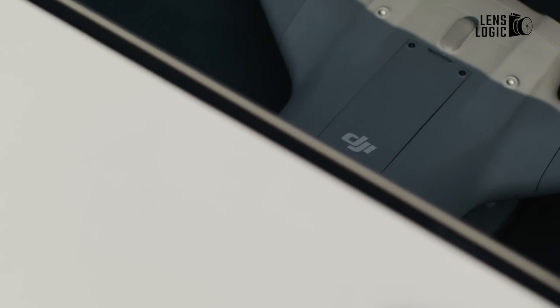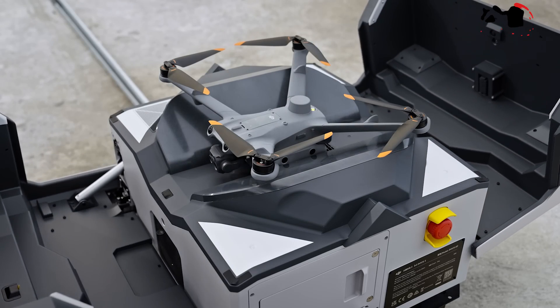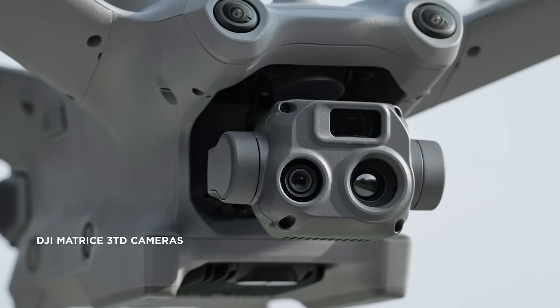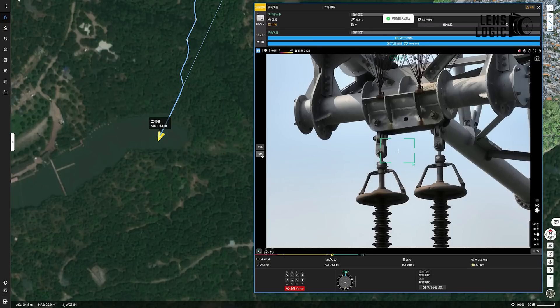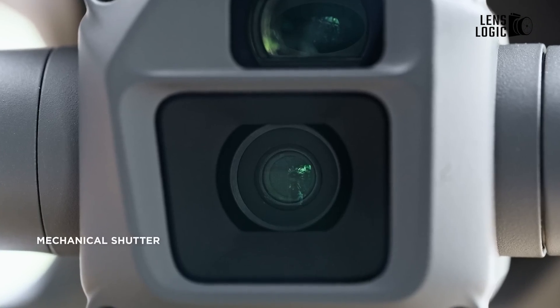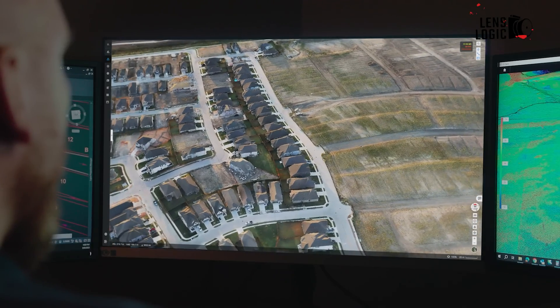For security and inspection applications, the DJI Matrice 3TD variant offers a specialized suite of features. Equipped with a powerful telecamera, a high-resolution wide camera, and an infrared camera, this drone can capture visible light and thermal images, making it an invaluable asset for infrastructure inspections, search and rescue operations, and surveillance missions.